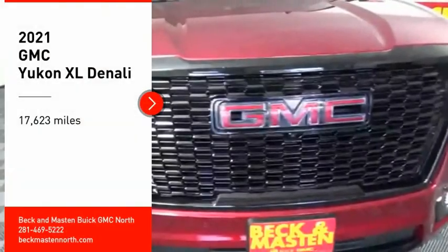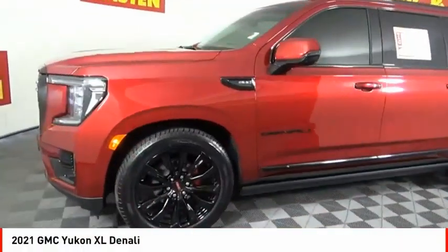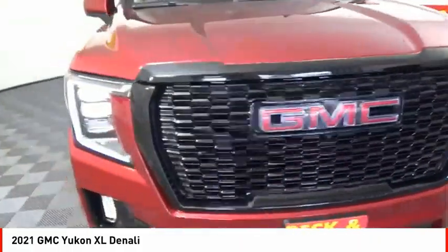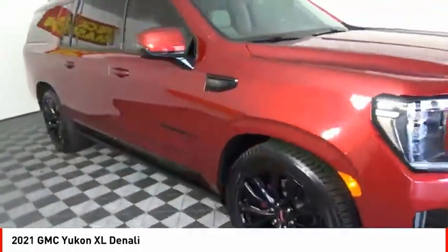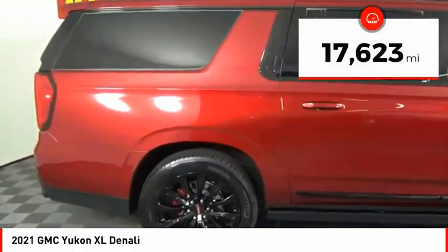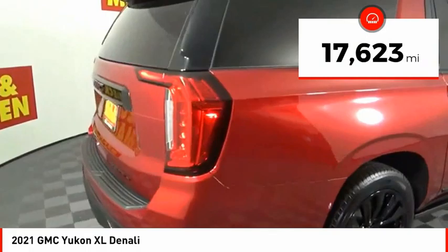Make a great choice today with the 2021 Yukon XL. GMC Yukon XL is a great choice for families who need a full-size SUV with maximum seating. The looks don't hurt either. This vehicle has less than 20,000 miles.